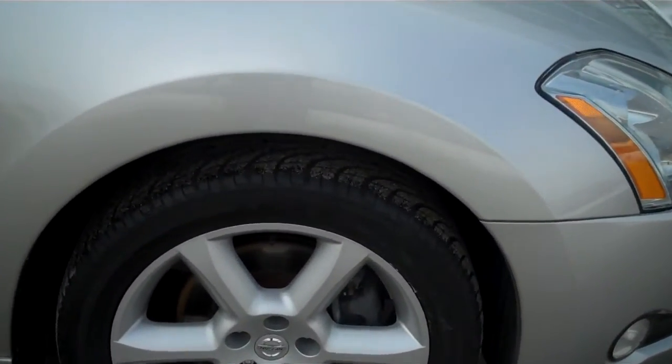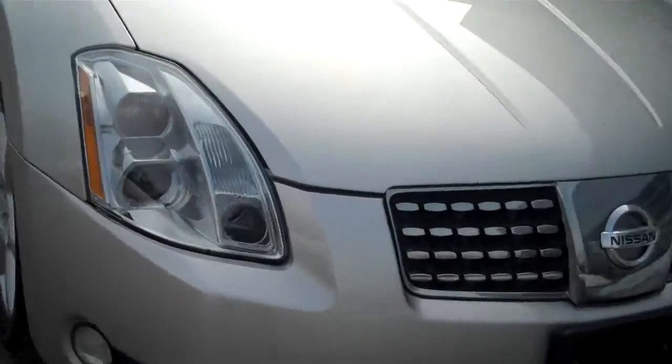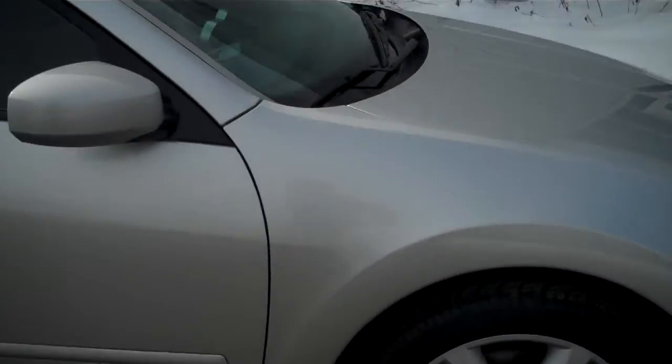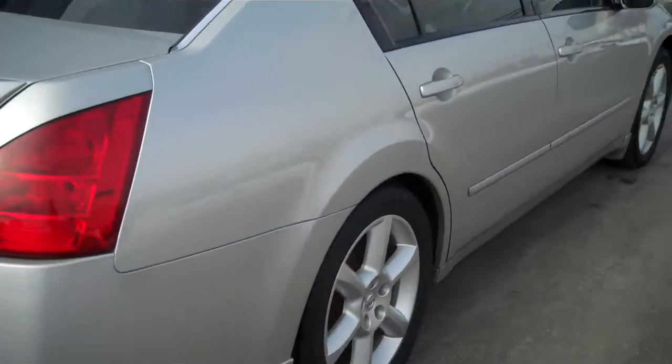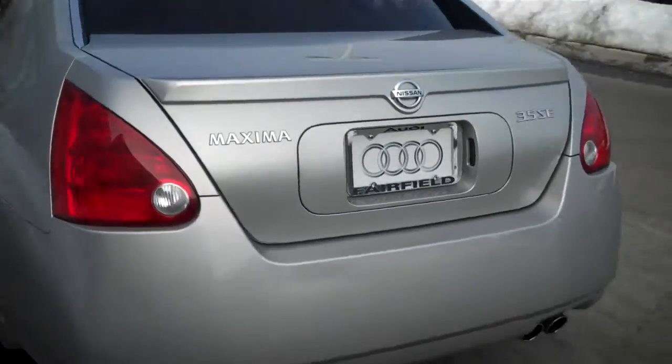Wheels and tires are in excellent condition — actually the wheels look brand new. There's really no major dings or dents in the whole car. I just went over the whole thing, it's really clean. You probably know the car better than I, you're probably researching all these online, but this one's in really good shape.